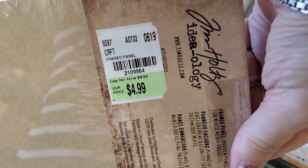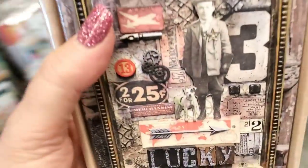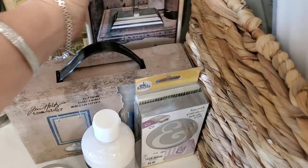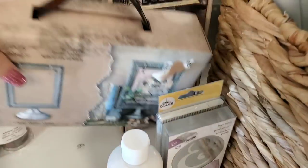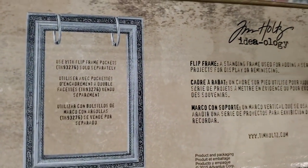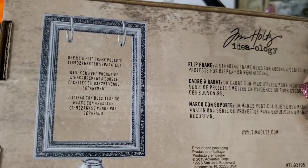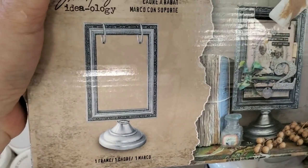It's $4.99 for that as well — what a great deal. All this Tim Holtz stuff is a good deal. I'm actually picking one of these up for my dad — the ones that flip. See how it flips like that. Every year I'm going to give him a card for his birthday that he can add to and just flip.